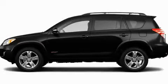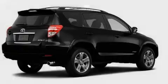This is a brand new 2011 Toyota RAV4, functional utility for a modern lifestyle.